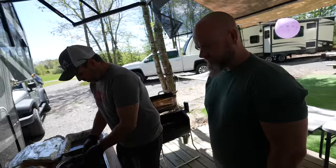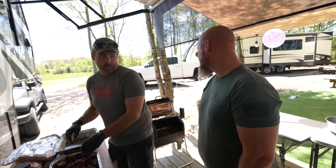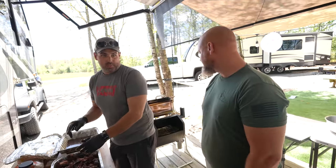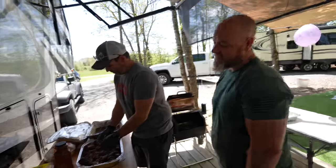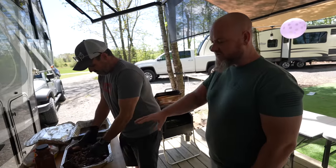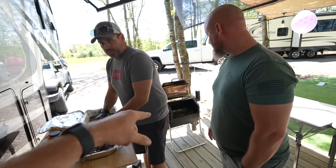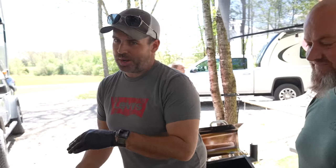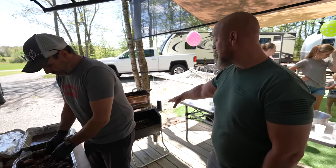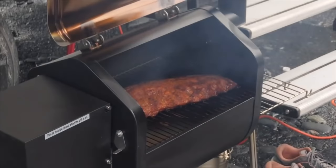Blackstone versus smoker — thoughts? I think you need both, honestly. If you could only have one? Probably the smoker, because you can put a flat top on the smoker, but you can't turn a Blackstone into a smoker. I cook almost all my steaks that are just dry rub on a Blackstone. Hamburgers — you can't beat a hamburger on a Blackstone. But a quality smash burger with a nice sear, double patties with cheese — you can smoke a burger for 20 minutes and then finish it off with a good sear. That's what's cool when you can do a combo of both.